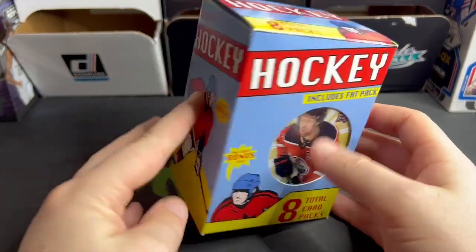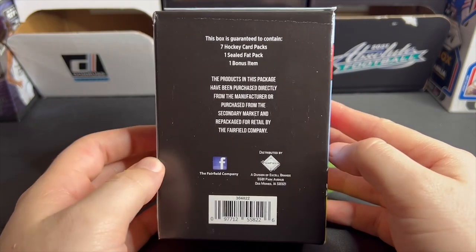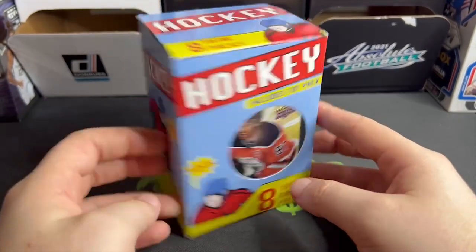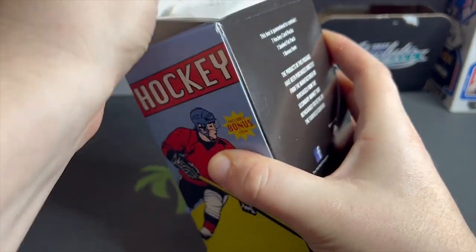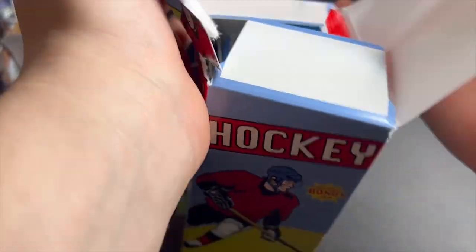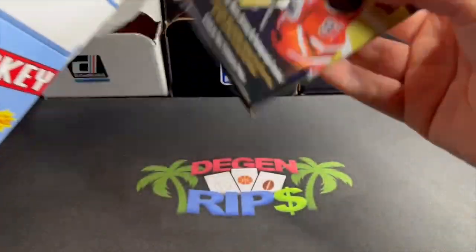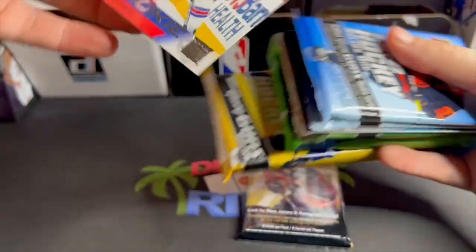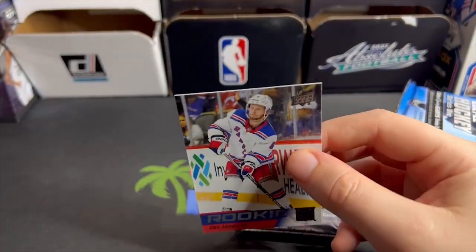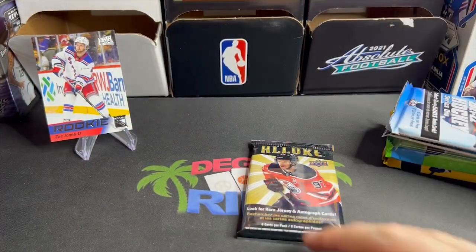What's up YouTube, this is a first for me — a hockey mystery box from Fairfield, one of those companies that make those Walgreens mystery boxes. It's a little bigger, seven or eight packs. Seems like it's gonna be licensed products, one bonus item, eight total packs. They give me a bonus card: Zack Jones rookie. It's a little dinged up, just kind of in there, no sleeve, nothing.